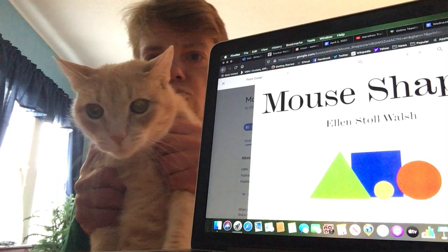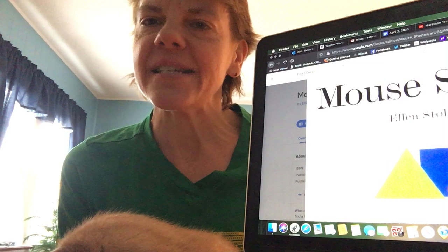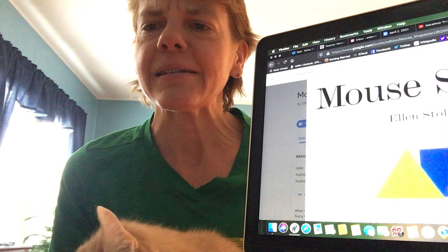What shape did the mice use to make a tasty snack at the end of the book? And what kind of snack is it? Is that something that you would eat? And then finally, what was your favorite part?